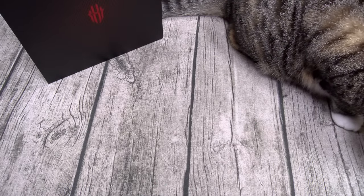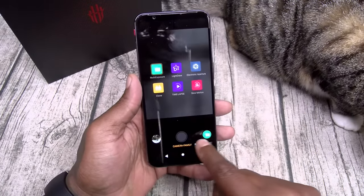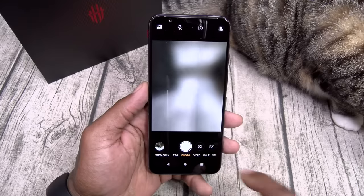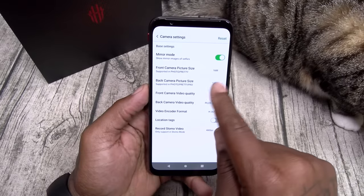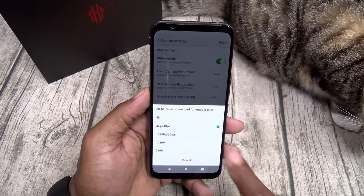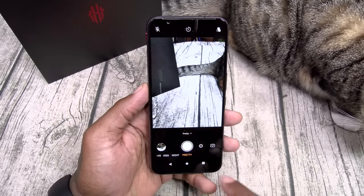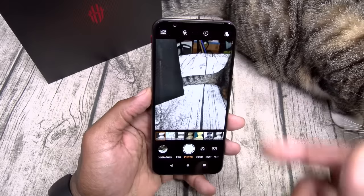Now let's take it over to the camera. You got your quick-launch button — press it twice and there's your camera. You got different modes: camera friendly, multi-exposure, light draw, electronic aperture, clone, time-lapse, and slow motion. You got pro mode to change all the settings. In camera settings: front camera is 16 megapixels, back camera max is 48 megapixels. Video quality — you got 8K, which is beta and recommended for outdoor use only. We'll leave it on 4K at 60 frames per second. You also got slow motion, video, night mode, beauty modes, filters, HDR, flash, and a timer.